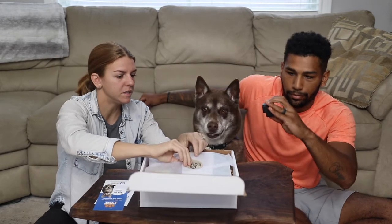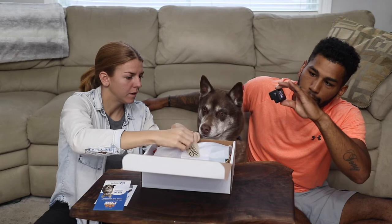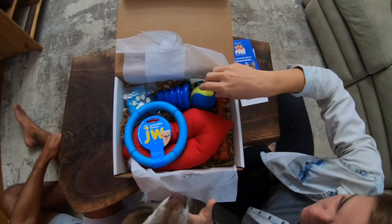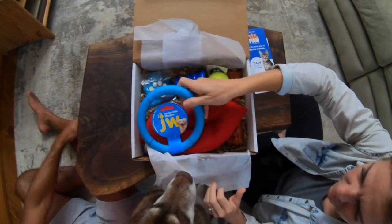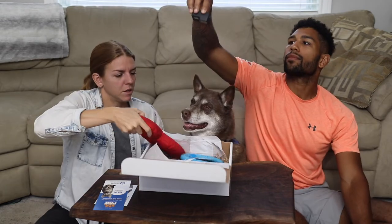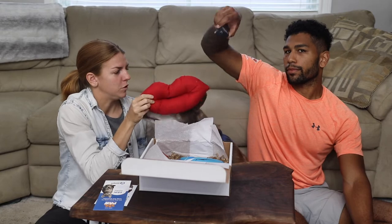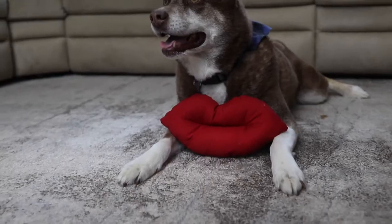Alright, let's get started! Chuck is excited — look at what's in here! So we have a couple of toys, starting off with some lips, which is perfect for you because we all know you like the kisses.